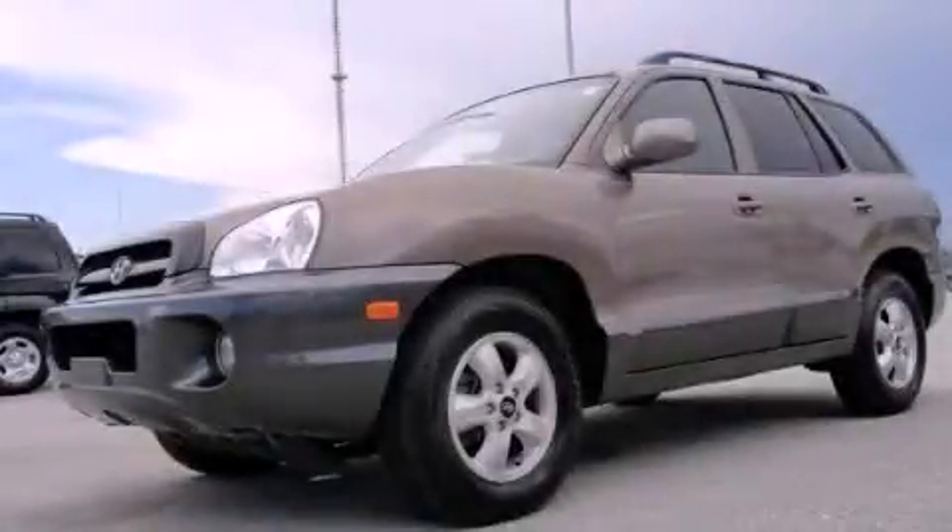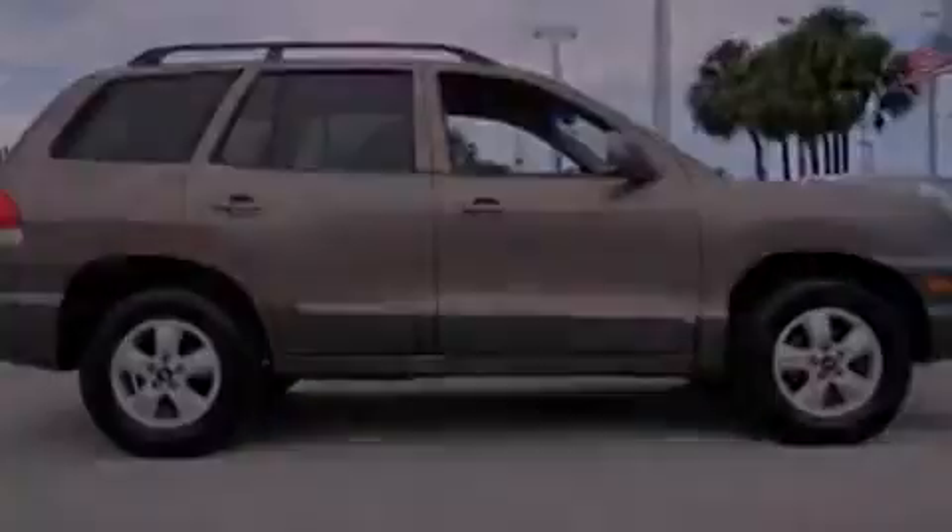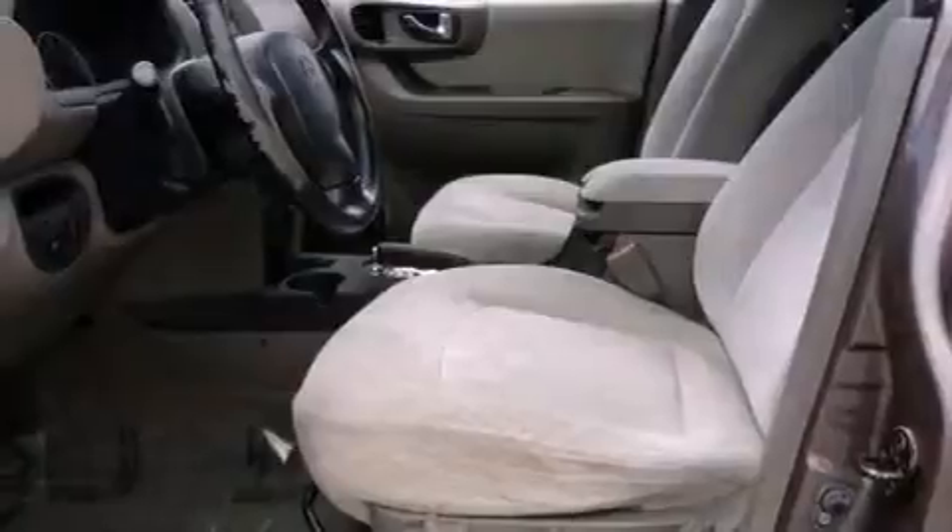This is a 2005 Hyundai Santa Fe, functional utility for a modern lifestyle. It features a 2.7-liter six-cylinder engine and a four-speed automatic transmission.